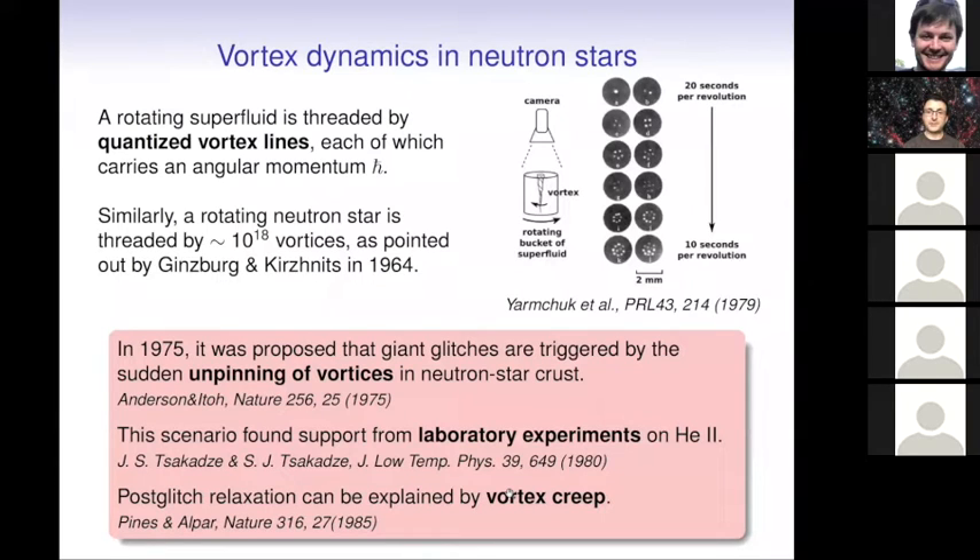To explain such phenomena, it is supposed to be related to the motion of quantized vortices. When a superfluid is put into rotation, quantized vortex lines appear. The glitches are thought to correspond to the macroscopic unpinning of such tiny vortices. The existence of such vortices in neutron stars was actually already pointed out by Ginzburg and Kirzhnits in 1964. There were also some experiments to test this scenario using liquid helium, and the gross picture was confirmed. The post-glitch relaxation can be explained by some creeping of vortices — ideas developed in the 1980s.